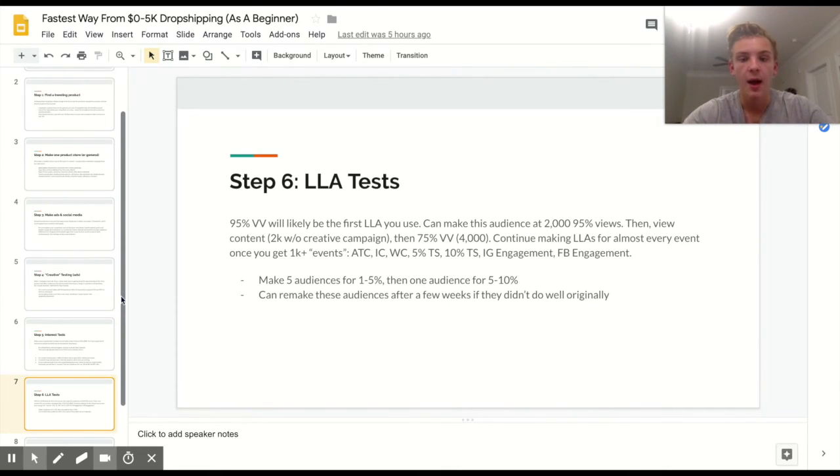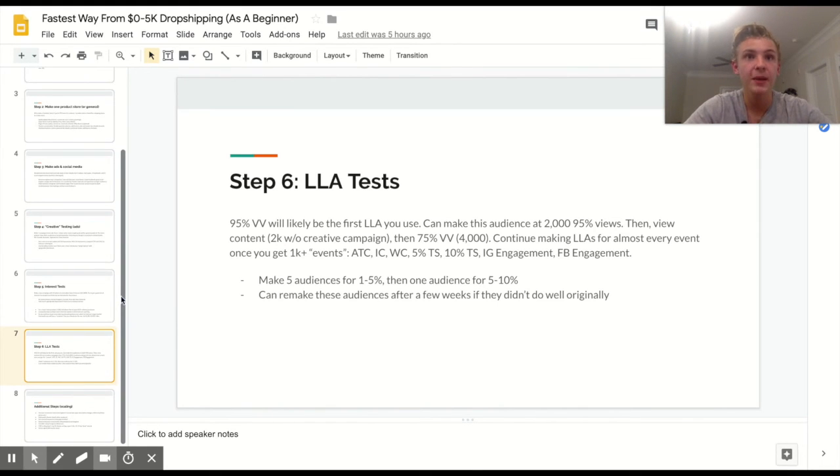If those audiences don't do well initially, you can always remake them with more data. For the purge store my view content lookalike didn't do well originally, but once I had over 10,000 view contents instead of 2,000 I remade them and they did really well — some are still running to this day. At this point you'll definitely be past $5,000. It's really not that hard — if you have a good product and everything is set up right, you're on your way to a six-figure product.